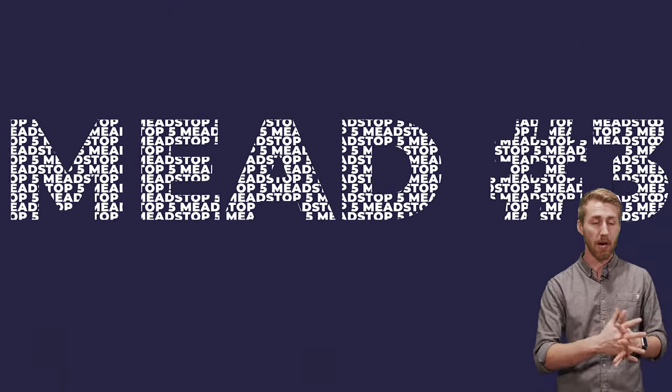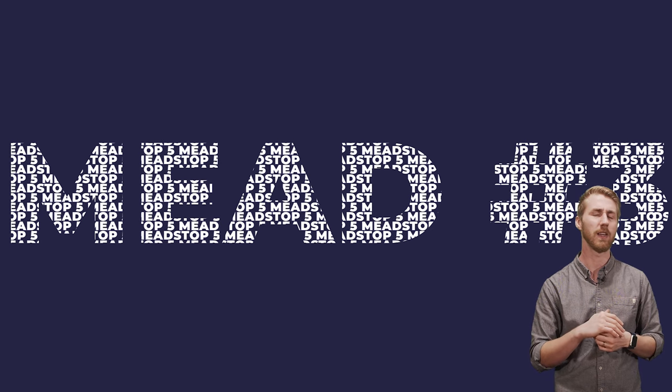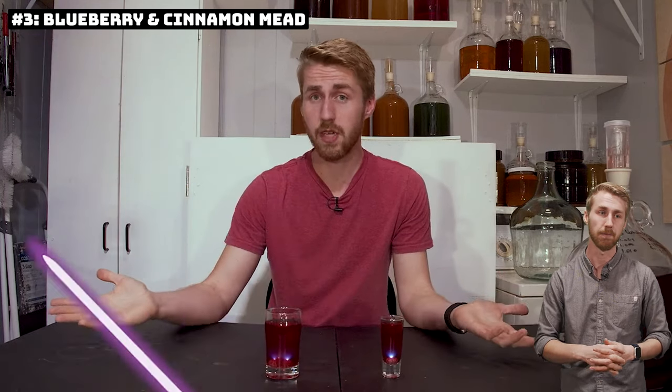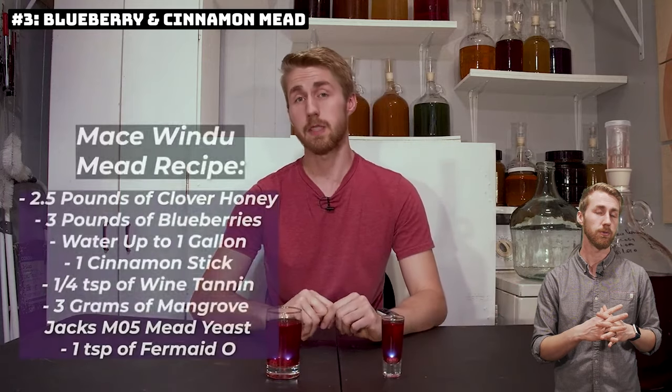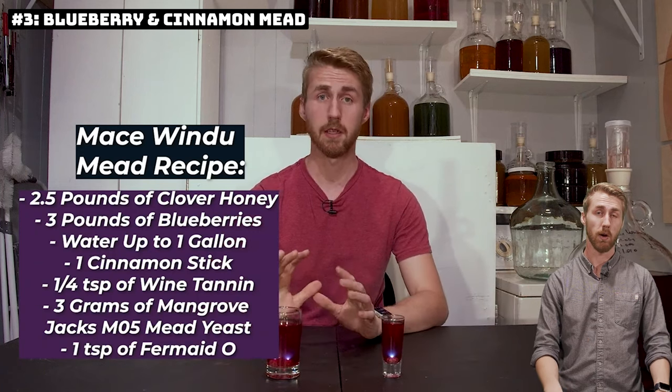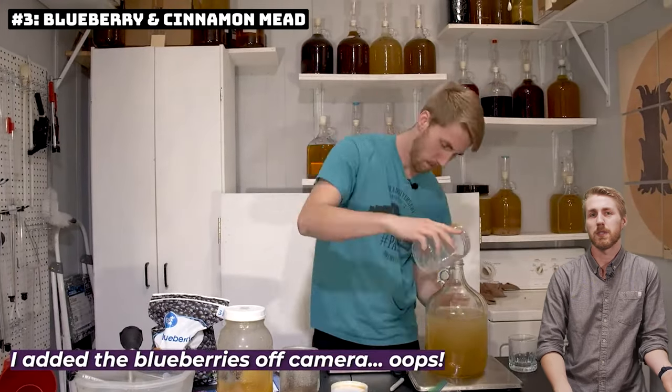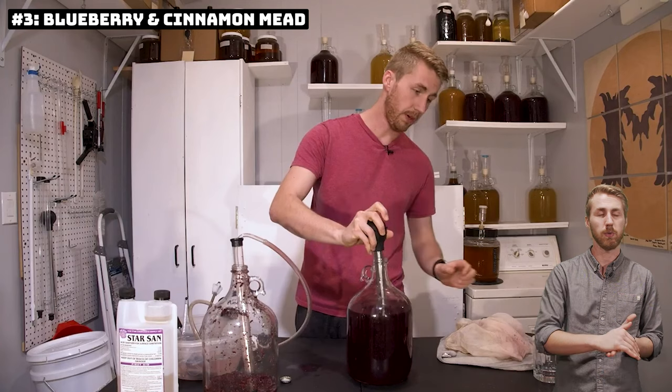Number three was tough for me — my top three were really close. Number three is my blueberry and cinnamon mead, specifically inspired by my Mace Windu Star Wars mead. The pairing of those two flavors goes really well together. I already love blueberry, and using real blueberry with honey works well; then the cinnamon adds a little kick and some sweetness. I back-sweetened of course. That combination is really, really great, and I would highly recommend it to anyone who loves either of those flavors. I will definitely be making more of that in the future.